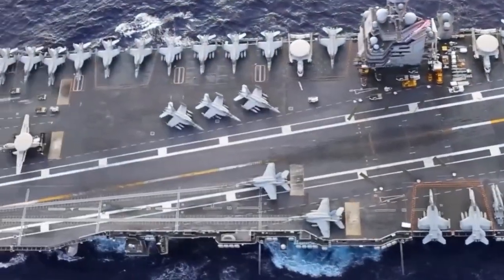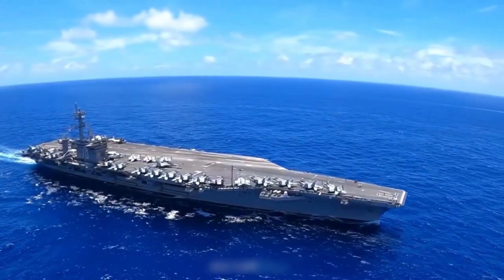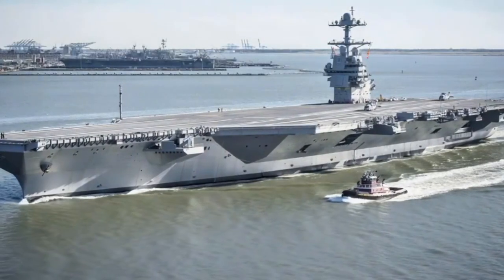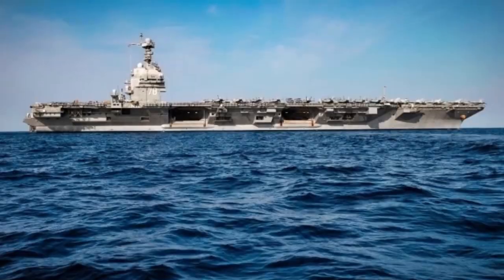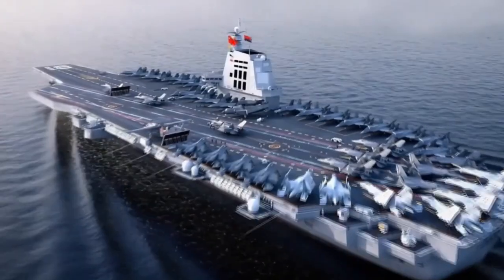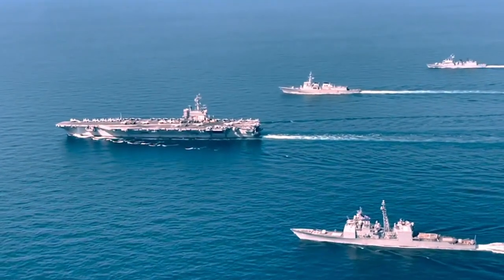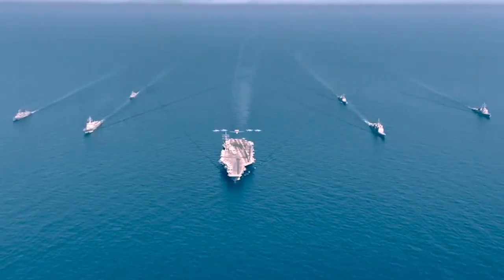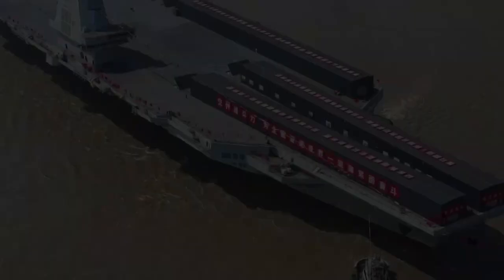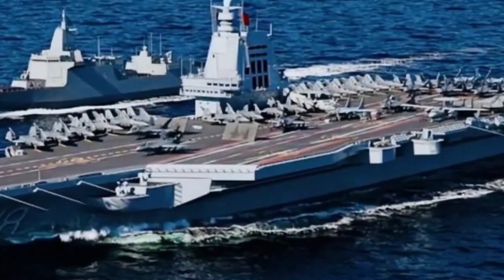The design features 32 vertical launch cells capable of firing Standard Missile 2 and ESSM Block II interceptors, plus room for long-range land attack and anti-ship weapons. On its upper decks, a 57-millimeter MK110 gun and a 21-cell RAM launcher protect against close-range threats. The Aegis Baseline 10 combat system, paired with the SPY-6 V-3 ESR radar, brings destroyer-level sensor power to a smaller hull.